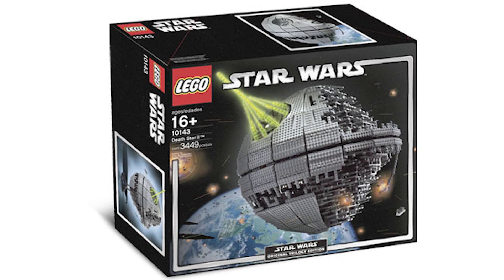The Death Star 2 was a massive set that retailed for only $270. It came with an amazing display model, laser rays coming out of the giant weapon, and even captured the half-finished look of the Death Star 2. It was an amazing set.